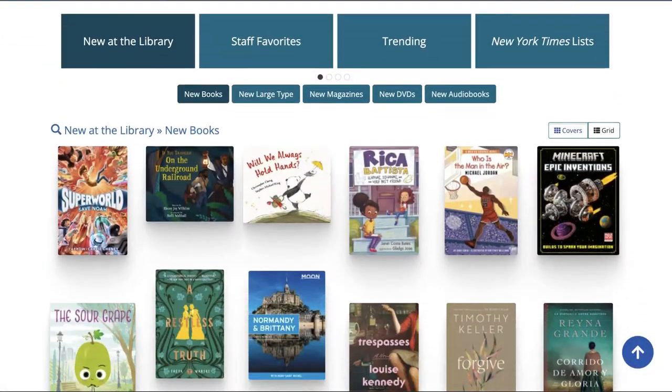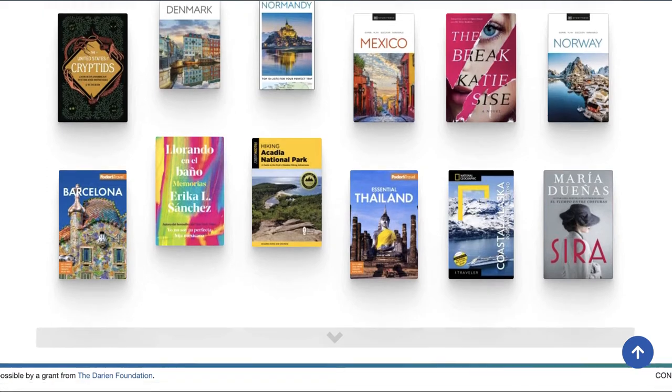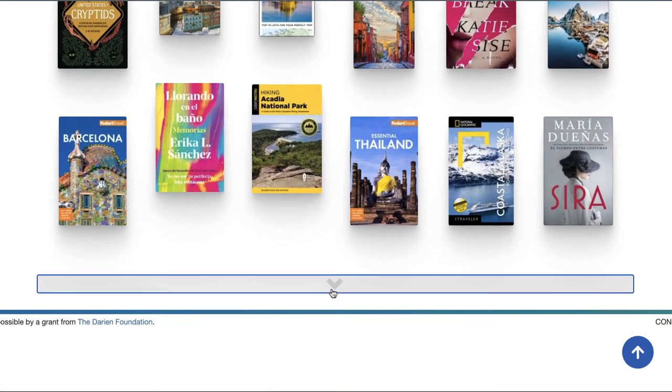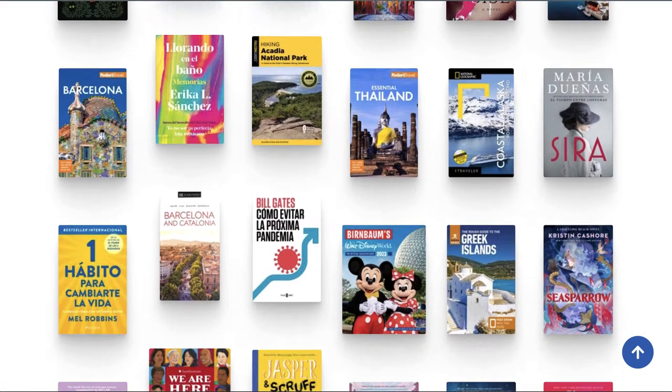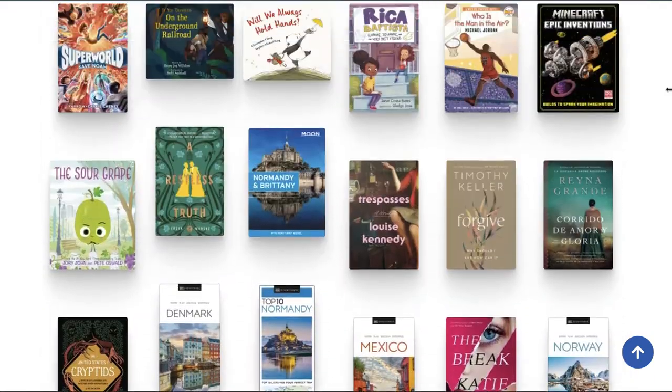Browse categories are a prominent feature of every Aspen Discovery catalog and are completely customizable. With browse categories, you can highlight new titles, popular titles, unique collections, and even New York Times bestseller lists or staff lists.